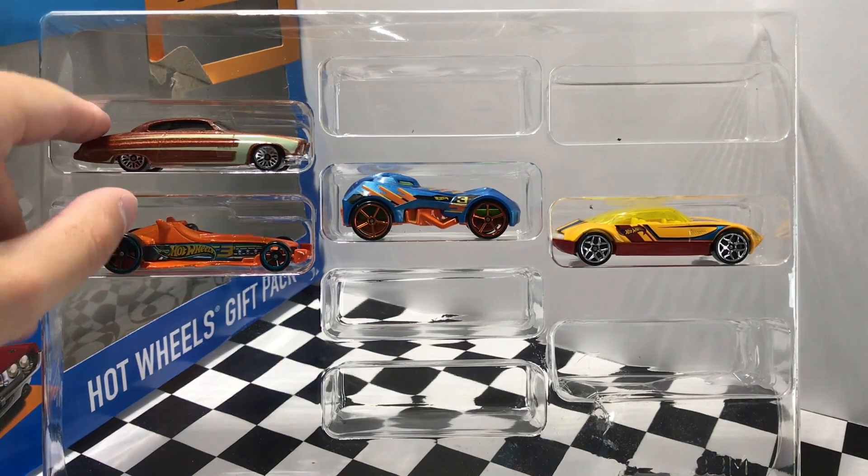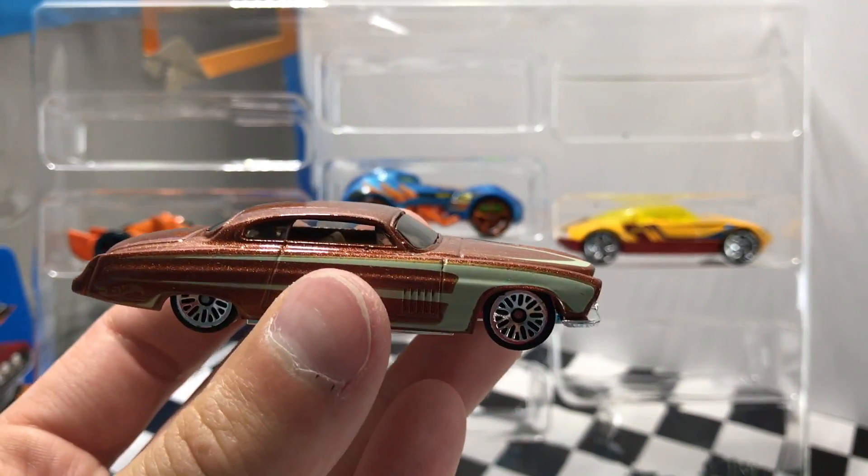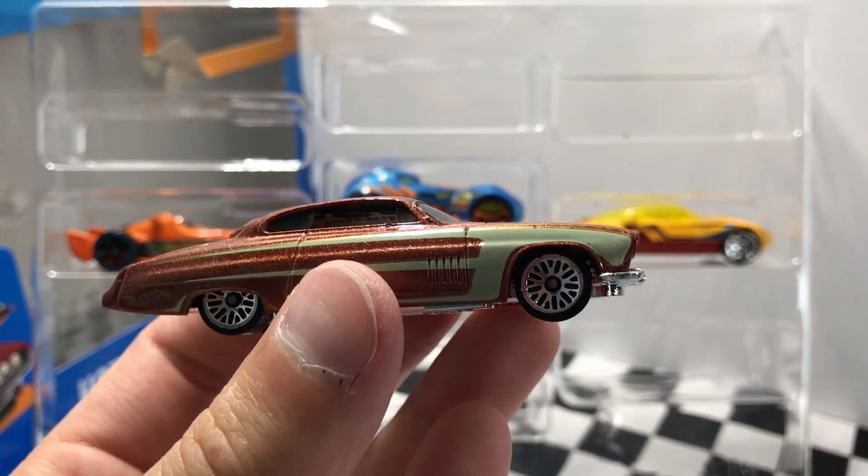I do like this one in the top left corner here. I'm not sure what the name of it is — there's no name on the bottom — but it's definitely a classy looking ride with its shiny paint color and chrome spoked wheels.